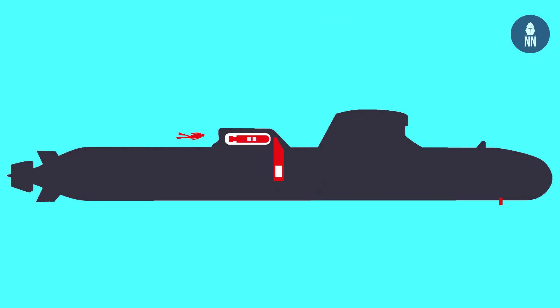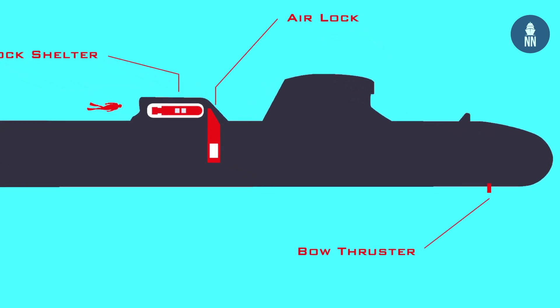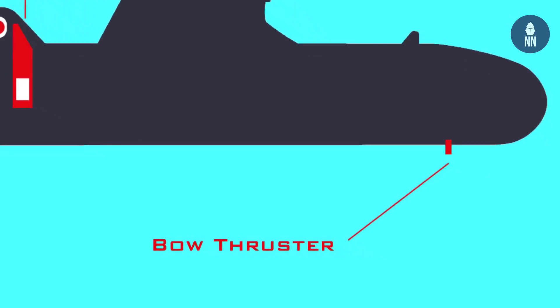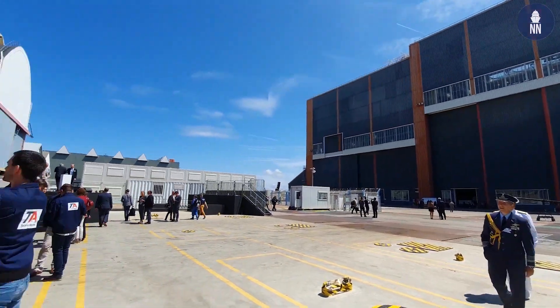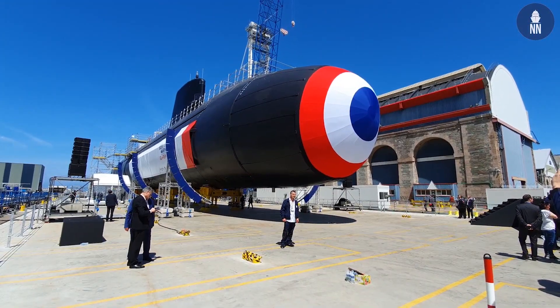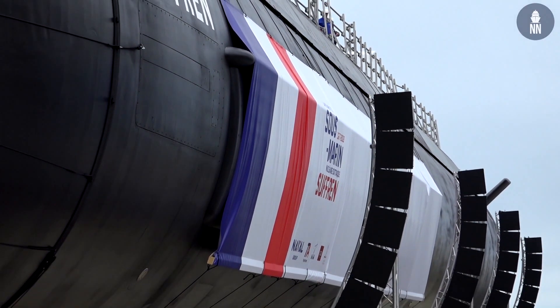Something else which is very interesting is that Suffren is fitted with a bow thruster and a very accurate navigation system, which allows this submarine to operate very close in shallow water or in what we are calling narrow waters, very close to the shore.